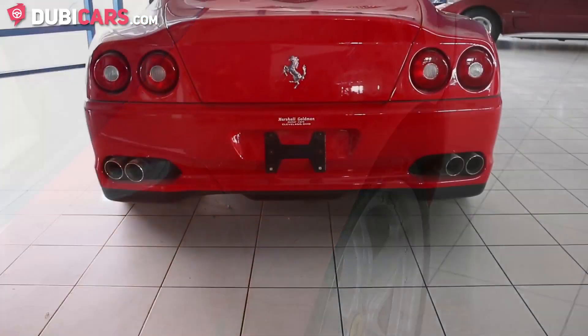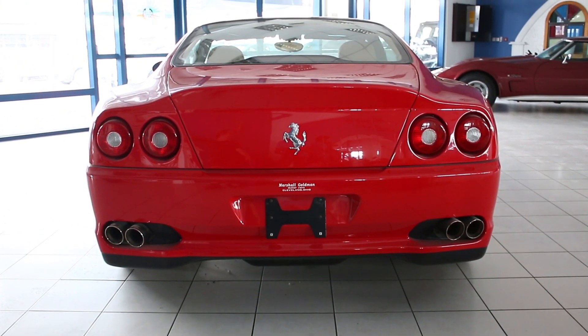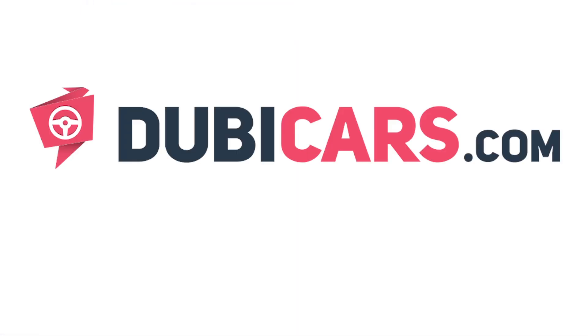This Ferrari 575M Maranello is available at Fatima Automotive Trading. For more details and the price, see the description below.